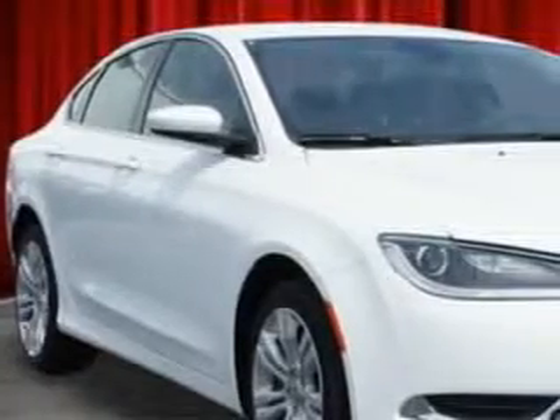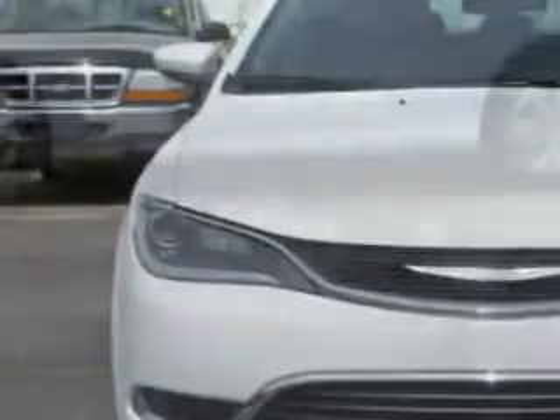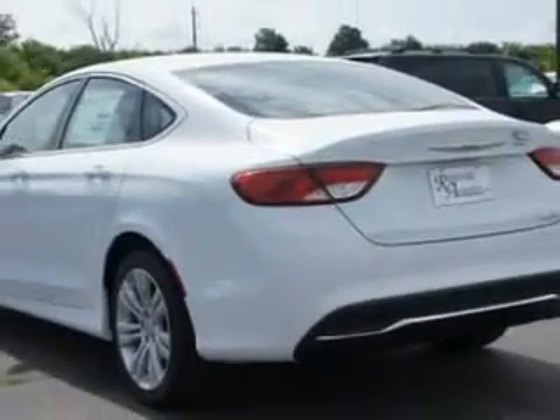Check out this bright white clear coat 2015 Chrysler 200, equipped with a four-cylinder engine and an automatic transmission. Enjoy an exceptional 36 miles to the gallon on this great car, with features like remote power door locks, speed-sensitive volume control, fuel data display, touring suspension, cargo light, and overhead console.